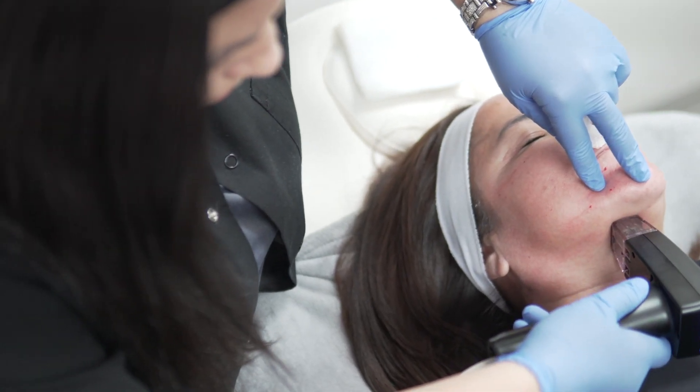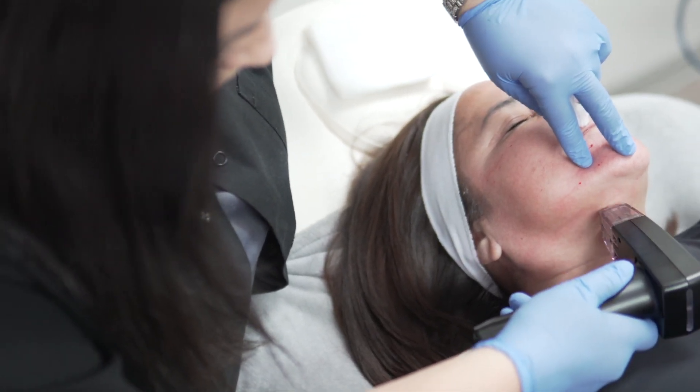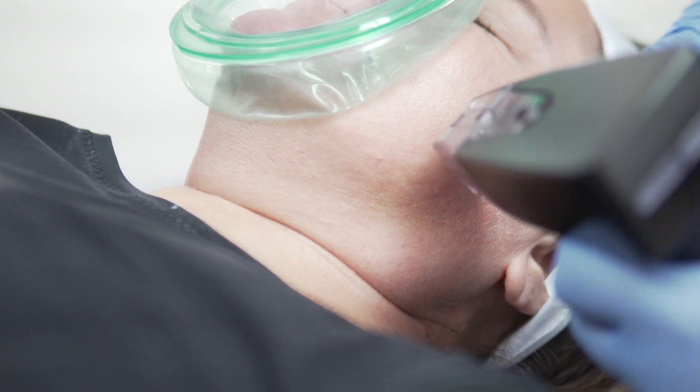The downtime is very minimal. We see that the redness to the skin lasts for a few days, but you can go out and do whatever your activities are as long as you're wearing some sunscreen. Generally you don't want to wear makeup for the first 24 to 48 hours, but as far as downtime, very minimal.